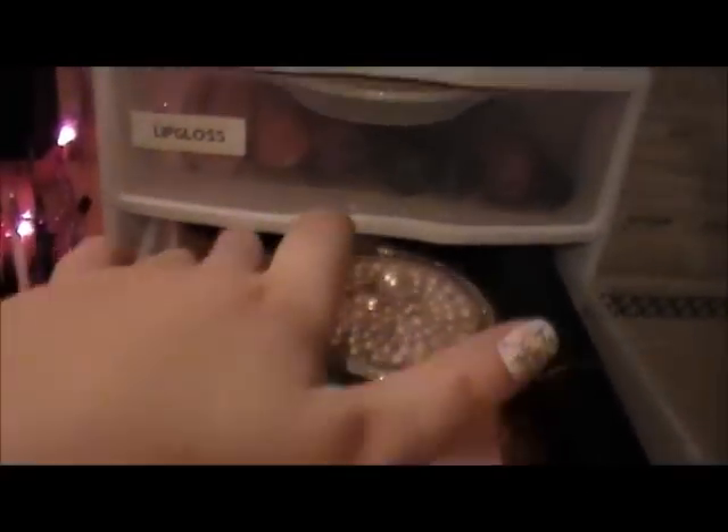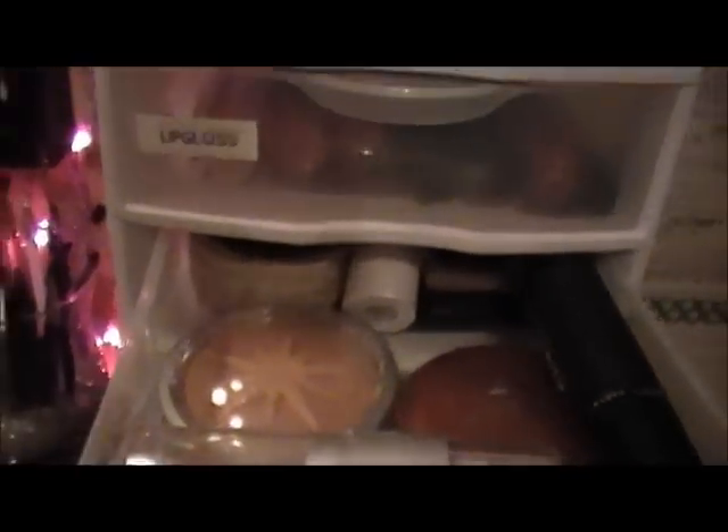Moving on, this is where I keep all my makeup. I have my primers, eyeliners, mascaras, chapsticks, lipsticks, and lip glosses in here. I also have blushes stacked way in the back, and all my foundations, concealers, and face powders — I can't believe I fit it all in there, it's like a puzzle. Then I have my glitter, which is my favorite section — my sparkles and pigments.